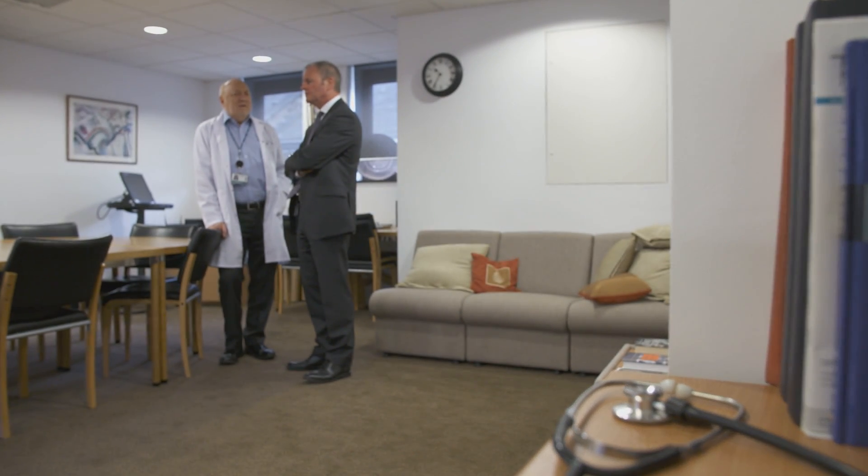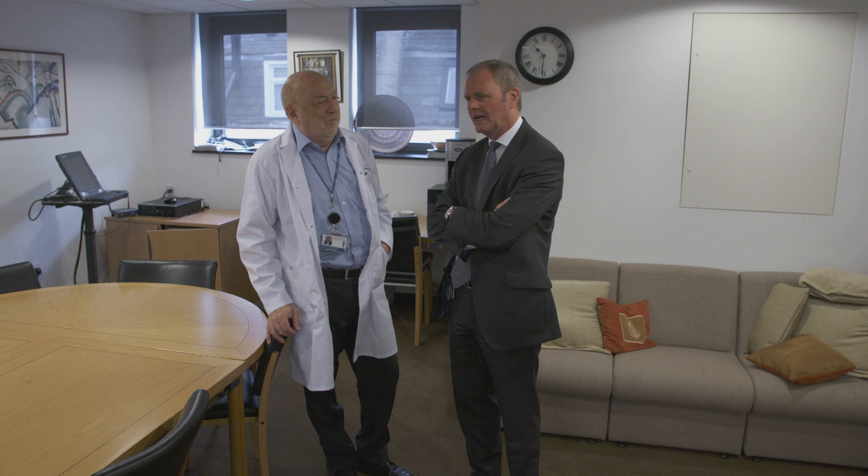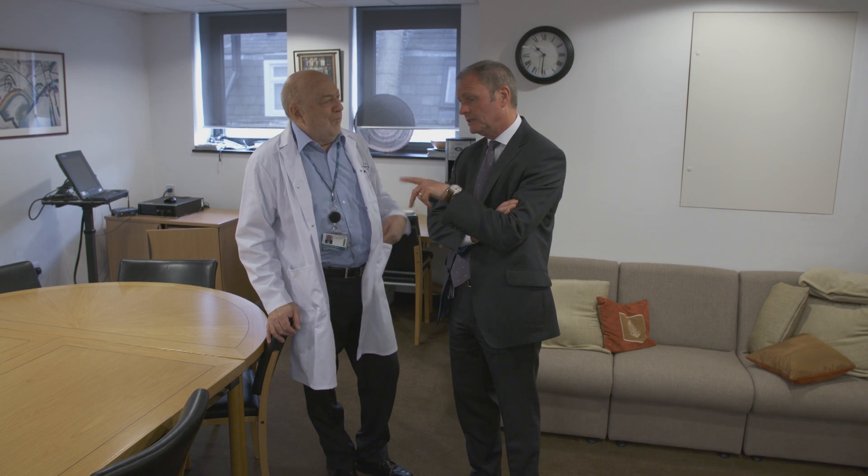That means we're taking the research into patients and other areas of research at UCL and making a difference. So the Hatter, in many ways, is part of that constellation of excellence that we see across UCL.